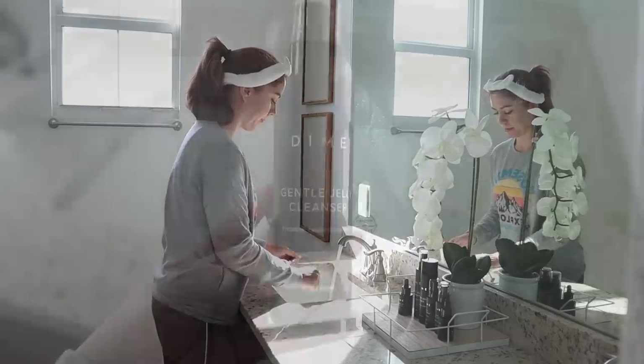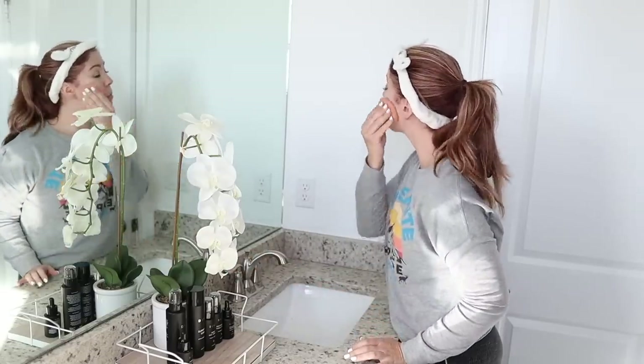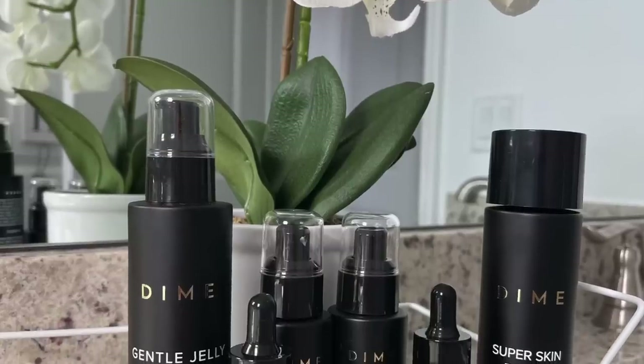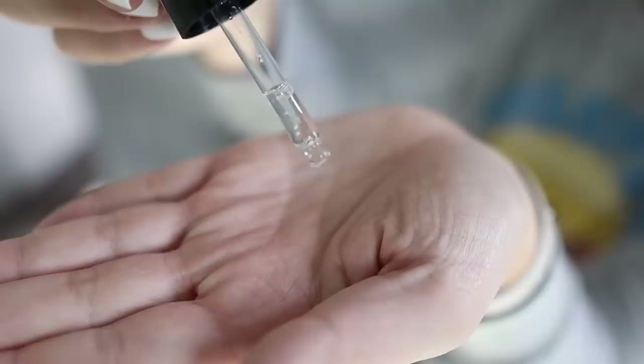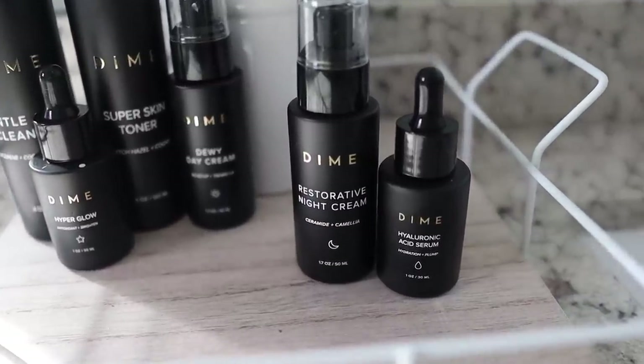Today's video is sponsored by Dime Beauty. I have never had a set morning or evening skincare routine before using Dime Beauty, and it's honestly become such a relaxing and enjoyable part of my day — it's totally changed the way my skin looks and feels. I use the best-selling Works Bundle in my morning and evening routine. I really like that they use clean and cruelty-free ingredients with no harsh chemicals, since my skin is super sensitive. They even offer fragrance-free products, and their eco-friendly glass packaging is so beautiful I love to leave it out by my sink. I'll leave a link to my favorite products in the description box below.